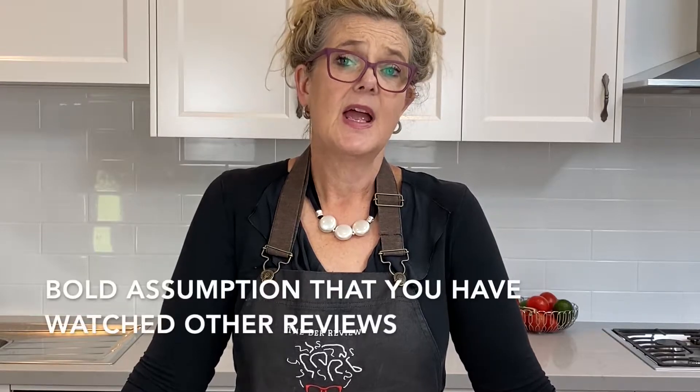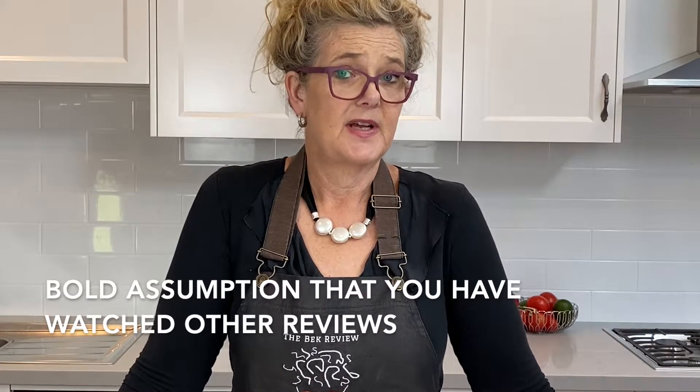Hi and welcome to the Beck Review. Now I don't know whether you've noticed but there's a bit of a theme happening with things that are reviewed by the Beck Review. There's a lot of South Australian things and there's a lot to do with food — two of my great loves, South Australia and food all in one.